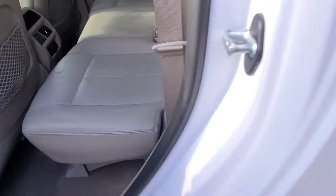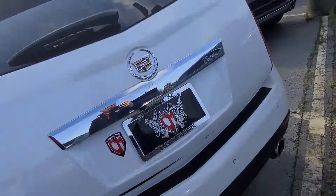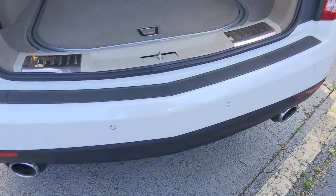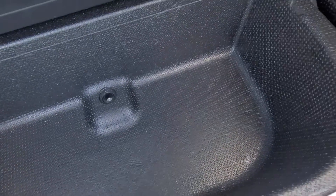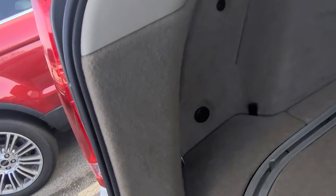Looks like they might have had a car seat or something there. Nice little protectant there. Storage. Nice little stopper back here — stops stuff from rolling around all over.